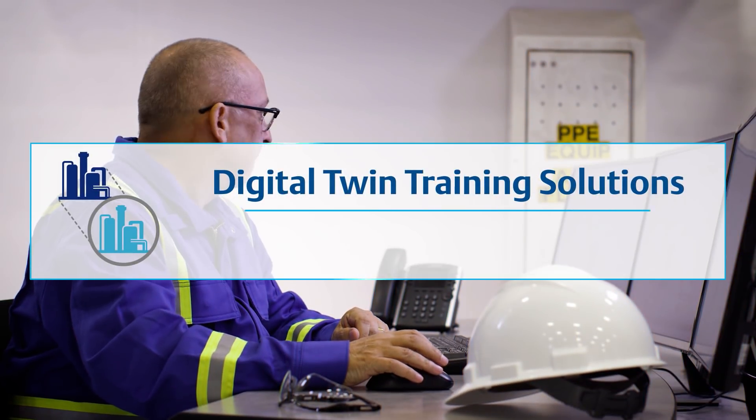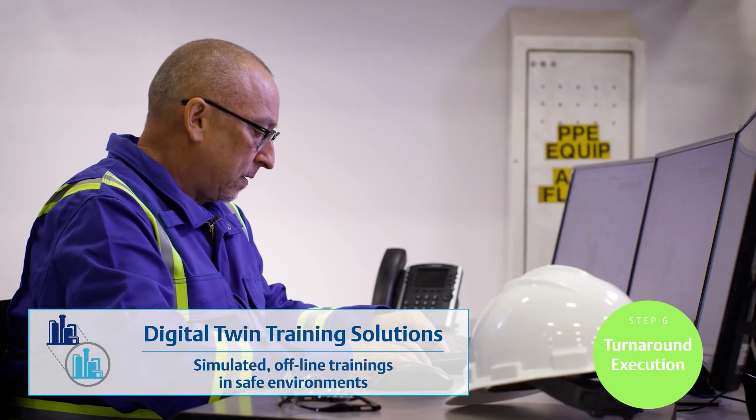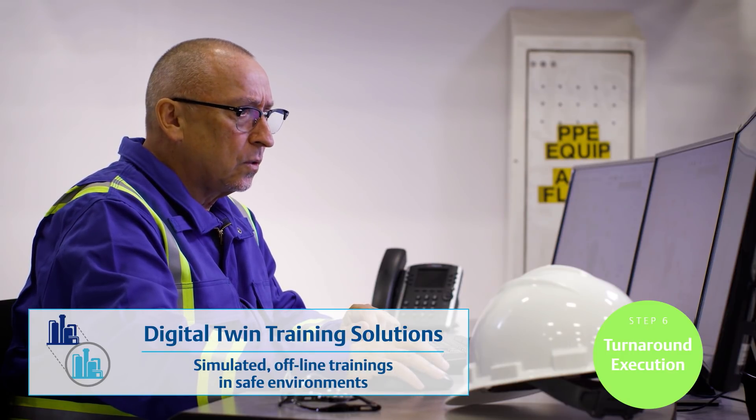During the unpredictable and risky startup process after turnaround, Emerson's digital twin training solutions ensure operators have the experience to start up with confidence and precision.